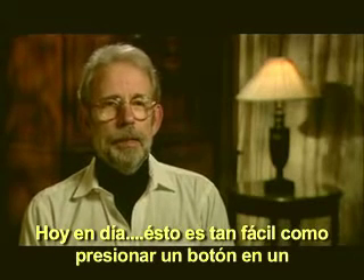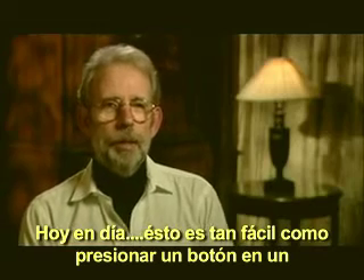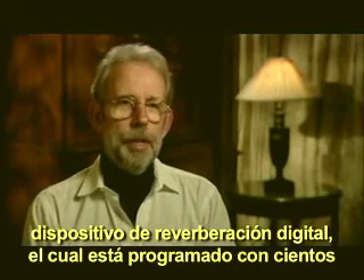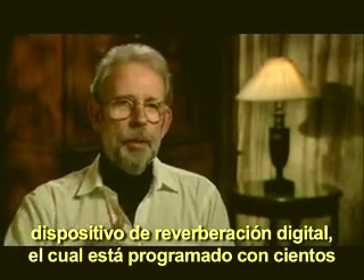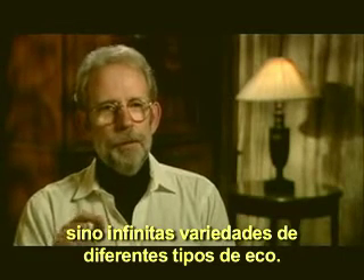Today, this is as easy as pushing a button on a digital reverberation device, which is programmed with hundreds, if not an infinite variety, of different kinds of echo.